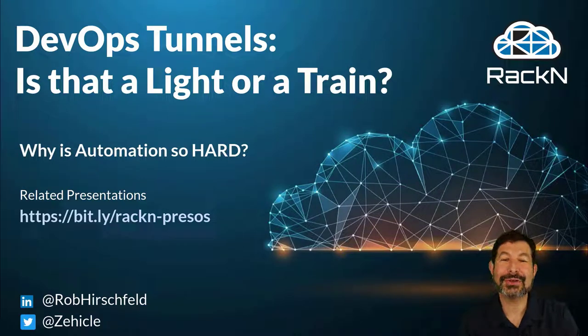Hello, I'm Rob Hirschfeld, CEO and co-founder of RackN, and this is a discussion about DevOps tunnels.